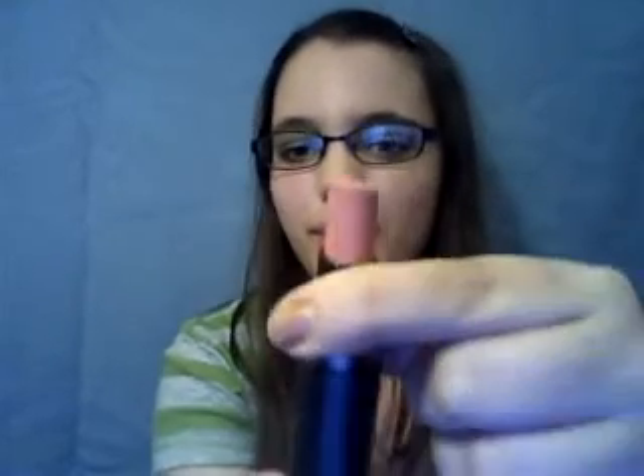And then for lipstick, I have this Wet n' Wild — I completely forgot what it was called because it doesn't say it anywhere on the packaging. Oh, I know what it's called now: the Wet n' Wild Mega Last Lipstick. This is in Just Peachy. It's really pretty.